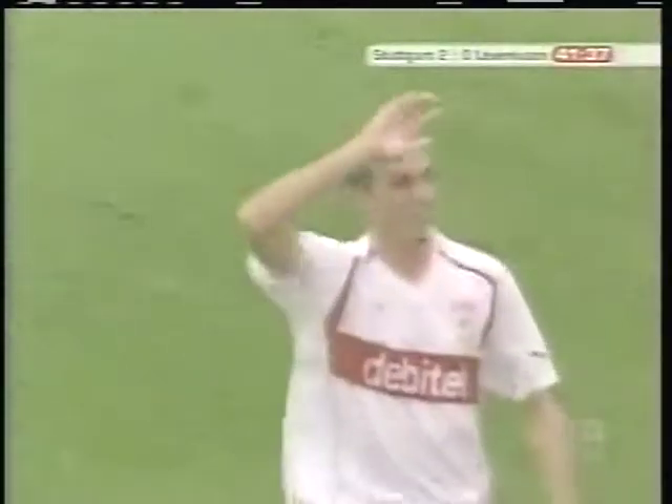Bayer keeper George Butt gets boxed out by his own defender, and Martin Stranzo will head it in to give Stuttgart a comfortable 2-0 lead into the break. After beating a powerhouse like Real Madrid in Champions League play, everyone waited for a much improved Leverkusen to mount the comeback, but it never materialized.